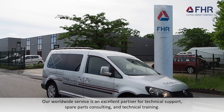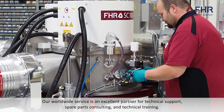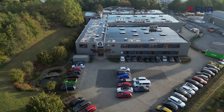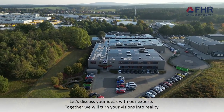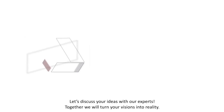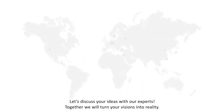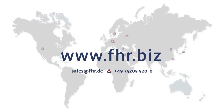Our worldwide service is an excellent partner for technical support, spare parts consulting, and technical training. Let's discuss your ideas with our experts. Together, we will turn your visions into reality.